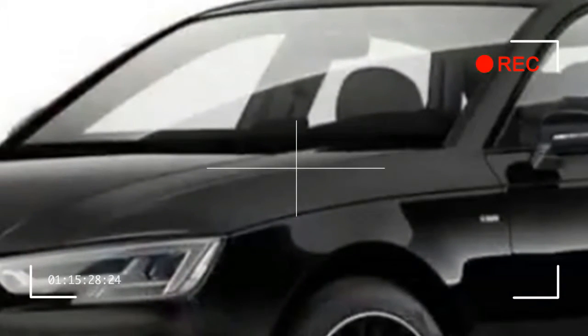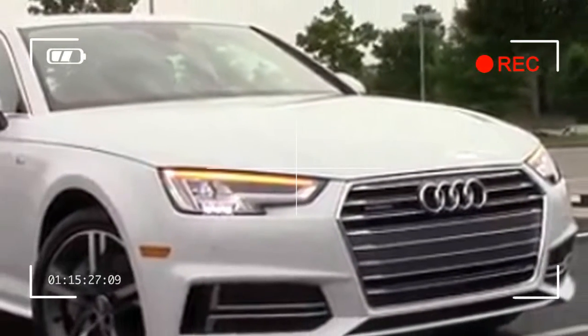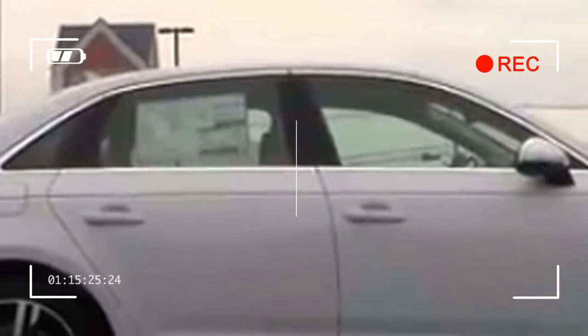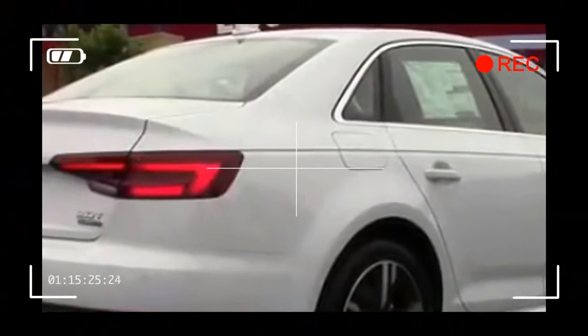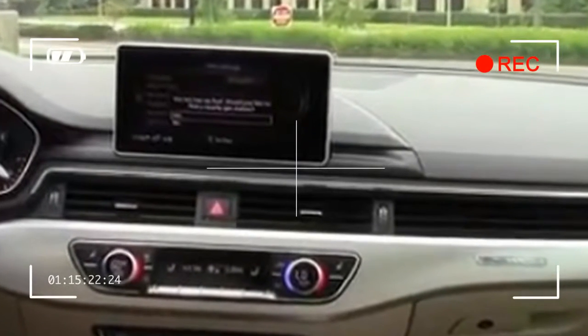The A3 is equipped with a panoramic sunroof on sedan models, 17-inch aluminum wheels, Xenon Plus headlights with LED daytime running lamps, heated front seats, leather upholstery, dual-zone automatic climate control, HD satellite radio, Bluetooth wireless connectivity, audio streaming, a USB port, and a 7-inch TFT color display.